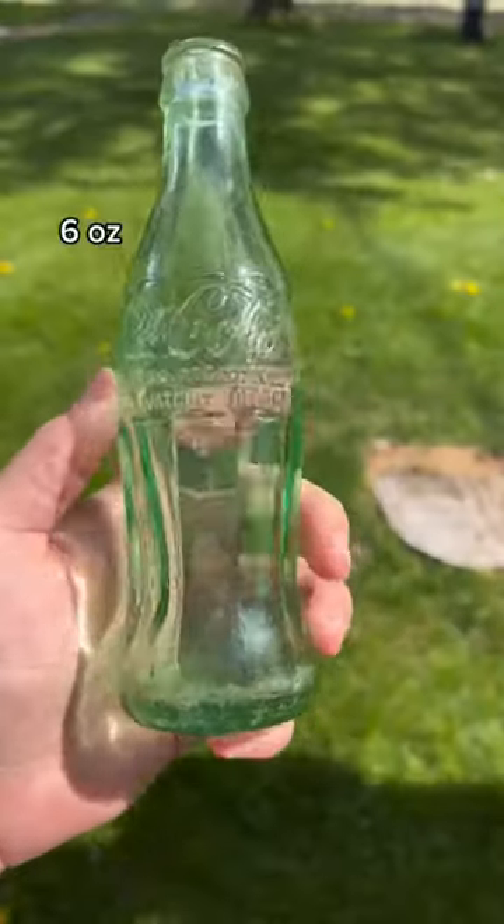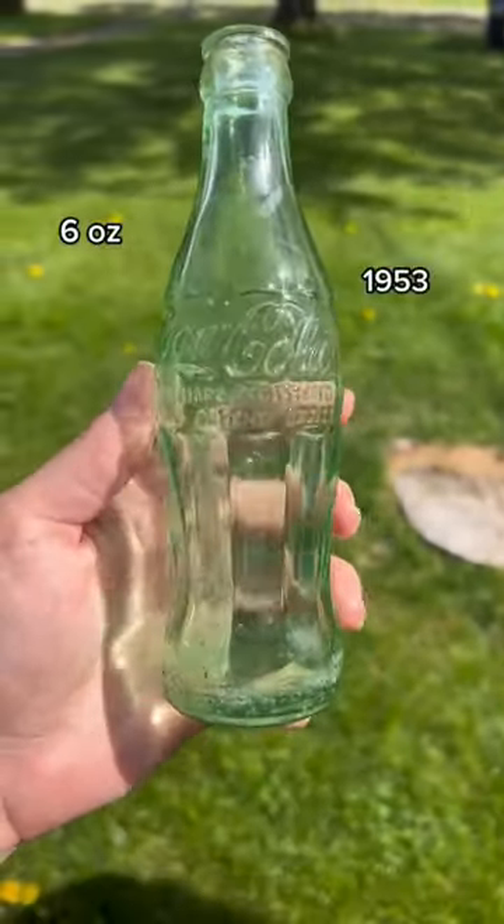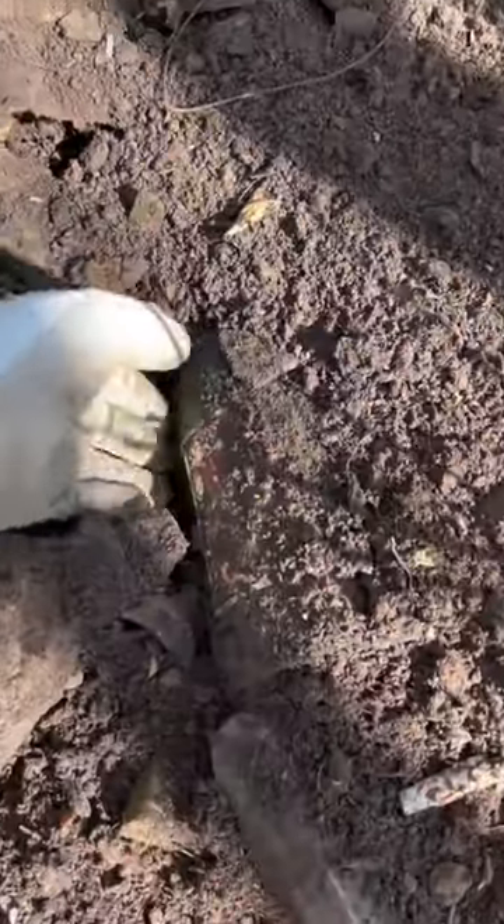This is an awesome Coca-Cola bottle. This is a 6-ounce Coke from 1953, and it was bottled in New York, New York. Really nice find.